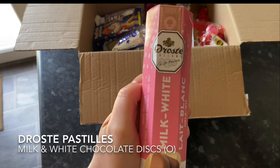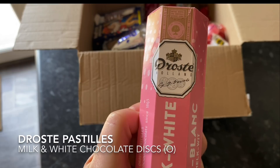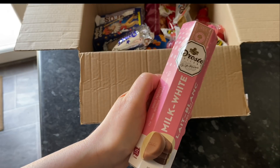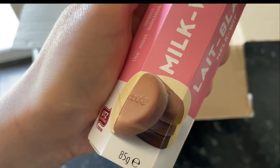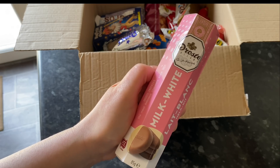The next thing I pulled out was quite an elegant tube of milk chocolates. These ones are actually half milk and half white — they're chocolate discs and I think they're all just stacked up in there. I love the packaging of these. It looks ever so elegant so I bet they're going to be lovely to try as well. Like I said, this is the premium box and this box is chockablock.